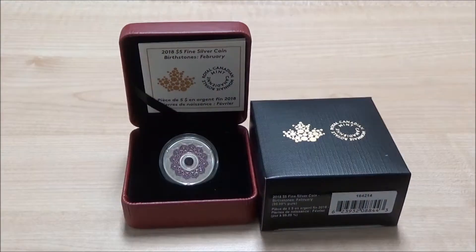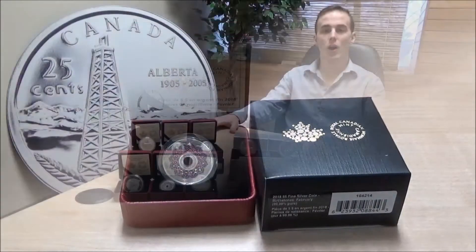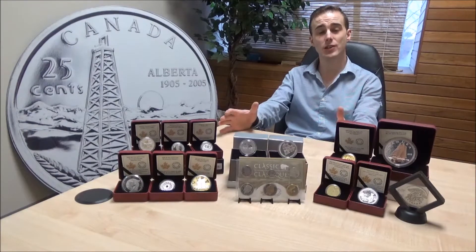This coin retails for $54.95 and is limited to 4,000 pieces. It has a serialized certificate, maroon clamshell box, and outside beauty box. All of these coins are available on our website westedmontoncoinandstamp.com or in store at mint issue price.